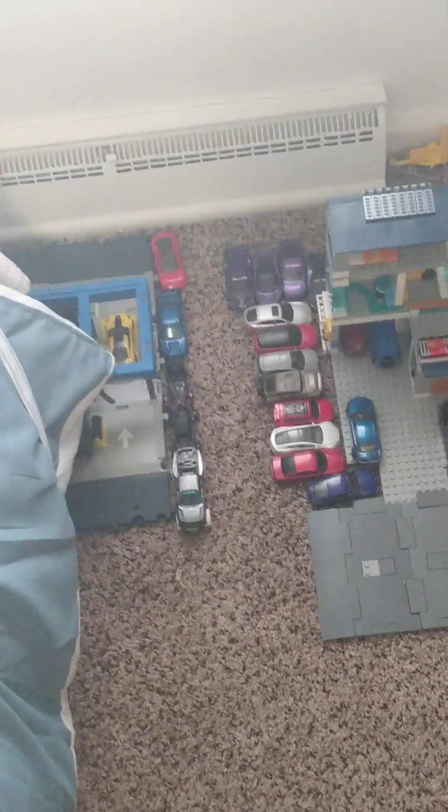This is what it's like when I'm pretending to be a YouTuber. This is my dream car garage.